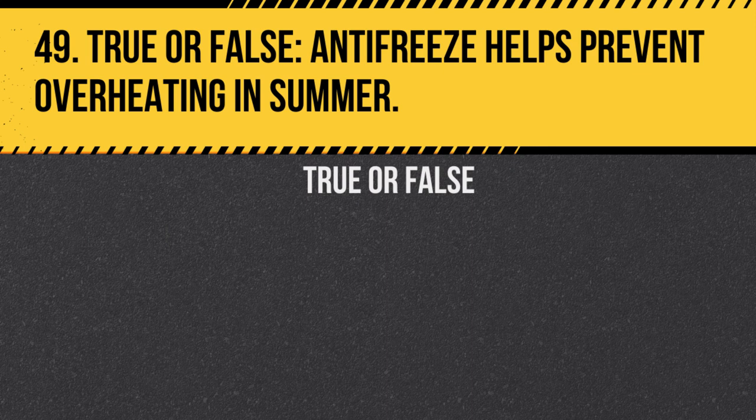Question 49. True or false: Antifreeze helps prevent overheating in summer. Answer: True. Antifreeze also acts as a coolant.